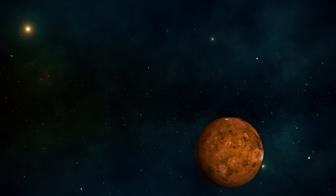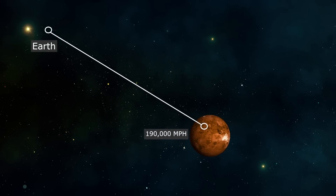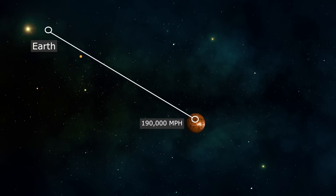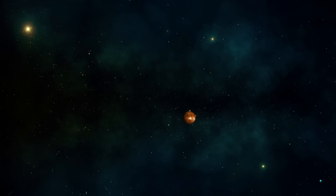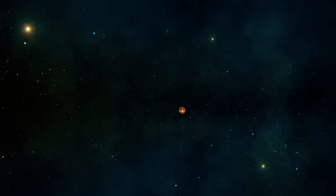The speed of this icy object made it unique as well, moving at roughly 190,000 miles per hour relative to Earth. This makes it one of the fastest moving objects detected in the vicinity of our solar system.